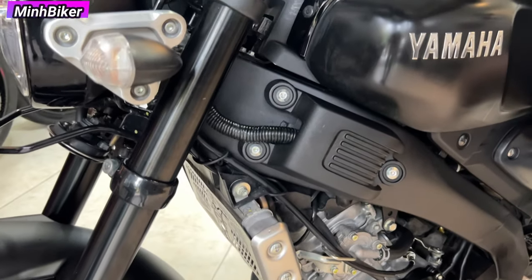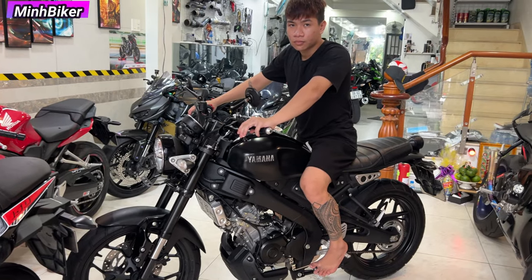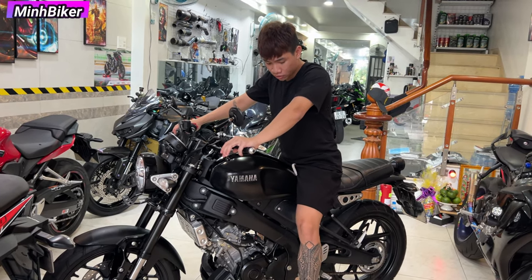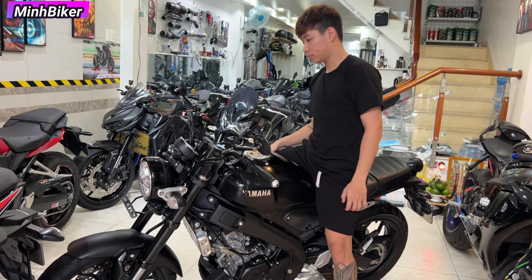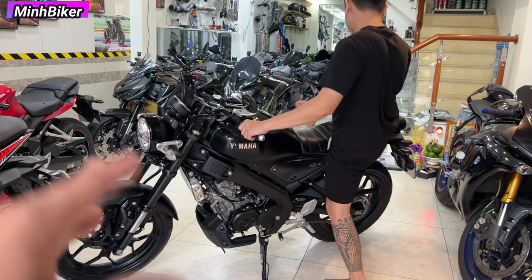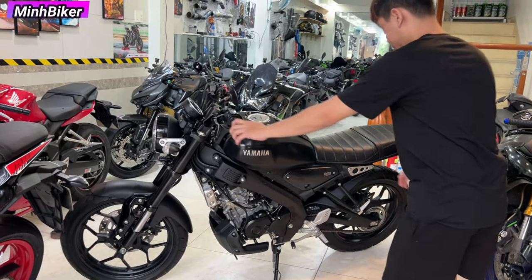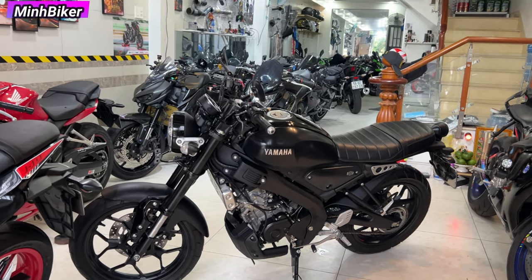Quay cho anh em ốc tán nè, mới tin luôn. Con này đi đường trường được, leo núi cũng được, đi cà phê cũng được nữa. Nhìn nó rất là chắc, kiểu cà phê racer. Hồi xưa mấy anh em hay độ cà phê racer, bây giờ nó ra con này thì anh em khỏi cần độ cà phê racer nữa. Khỏi giúp sợ công an, mà cái kiểu dáng nó nhức nách luôn, rất là tuyệt vời.